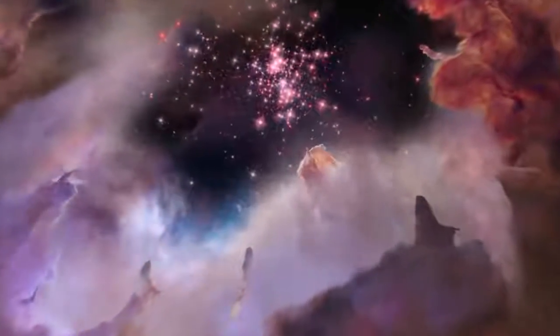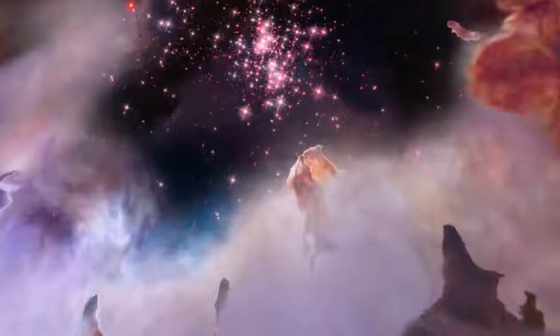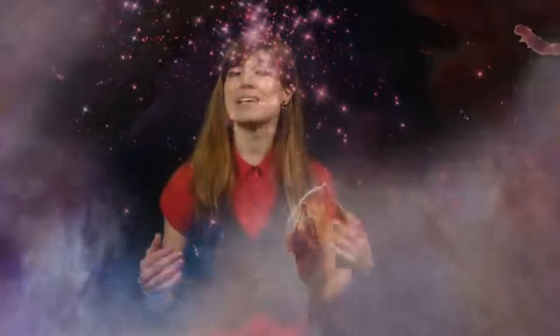The Guardians of the Galaxy may have some skills at protecting the universe from bad guys, but the Hubble Space Telescope also has some amazing superpowers when it comes to observing galaxies.